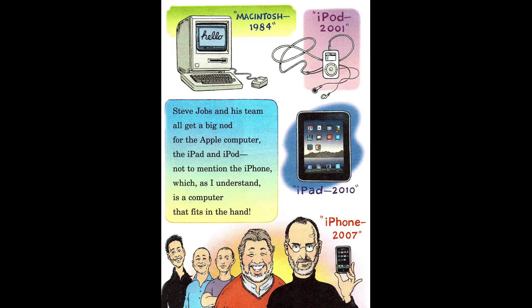Not to mention the iPhone, which as I understand is a computer that fits in the hand. Macintosh, 1984. iPod, 2001. iPad, 2010. iPhone, 2007.